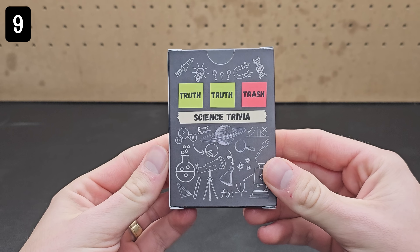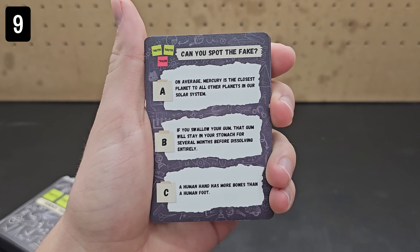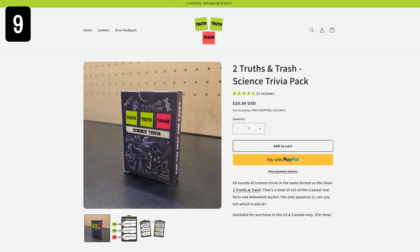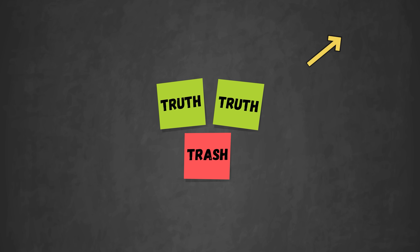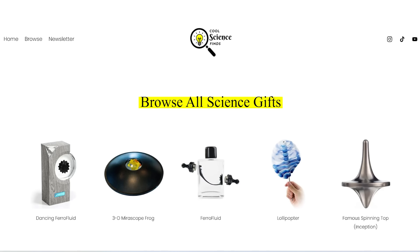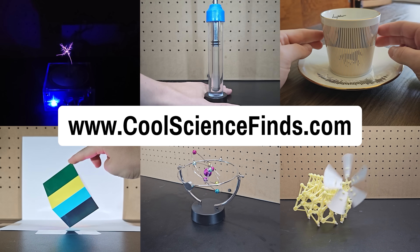Next is this Two Truths and Trash Science Trivia deck. On each card in this deck, there are three pieces of science trivia, but one of them is a misconception, and it's your job to spot which one that is. Not gonna lie, this is a shameless self-plug, since this is my product that I made based on my other show called Two Truths and Trash, where you need to spot the fake science demo out of three that I perform in each round. If you haven't seen that already, you should definitely check it out. Also, you can find links to all the products in this video and many more on my website, CoolScienceFinds.com, if you just want to browse.